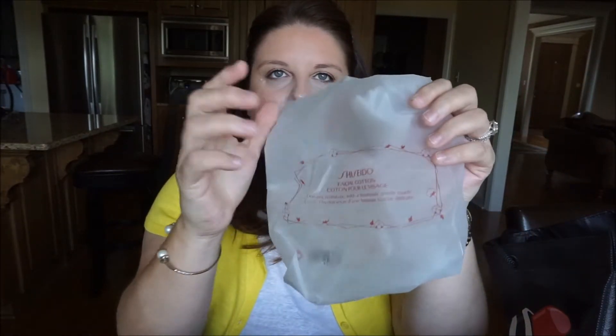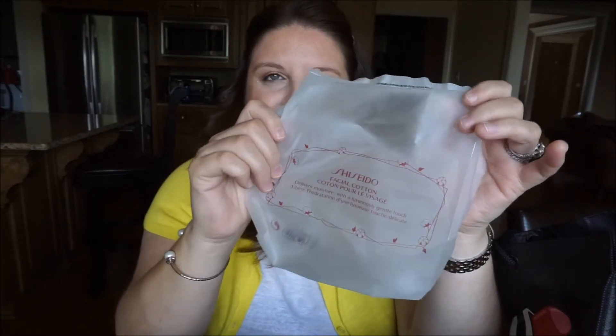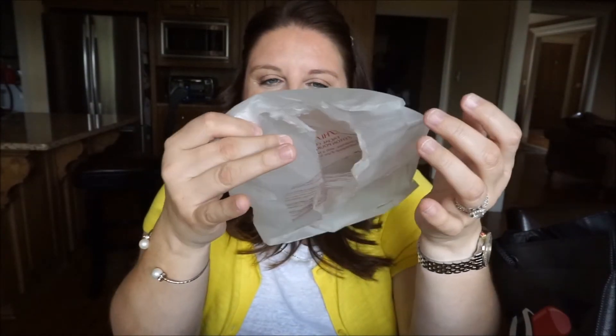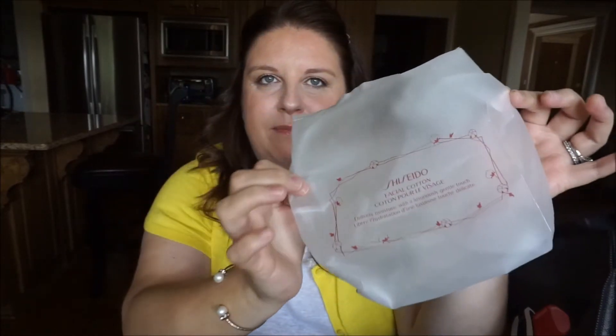I'm also obsessed with a brand I cannot pronounce — Shiseido. These are their facial cottons and I go through them a lot. I always stock up during the VIB Rouge sale. They are beautiful, so soft, and just amazing.